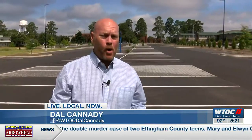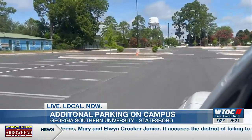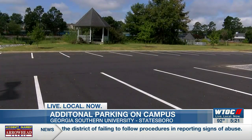When students return to the Statesboro campus in just a few weeks, one of the most welcomed additions may be parking — and I mean lots of it. Lot 29 will include just short of 600 spaces for students who don't live on campus. It sits along Chandler Road just across from Plant Drive.